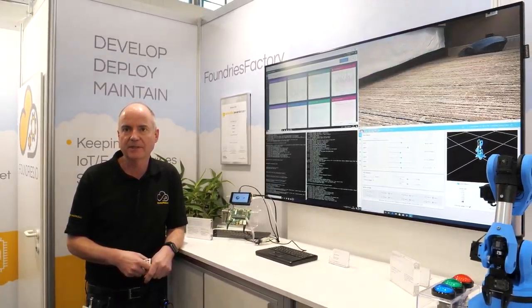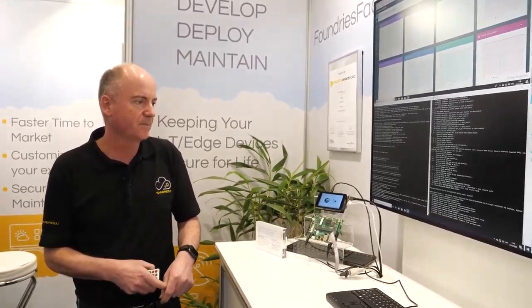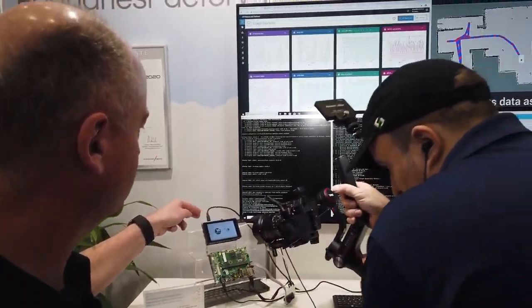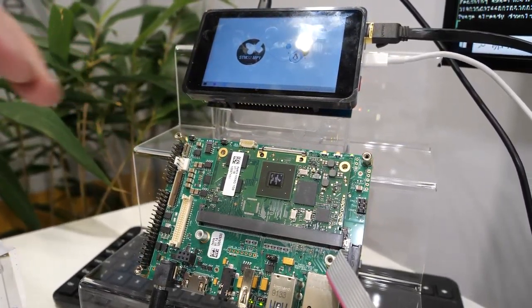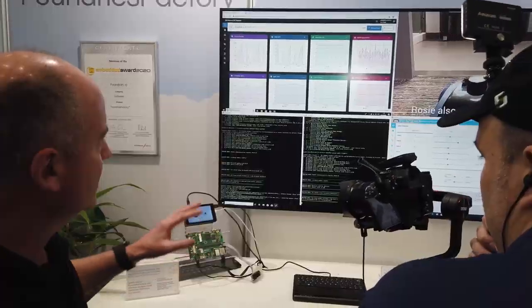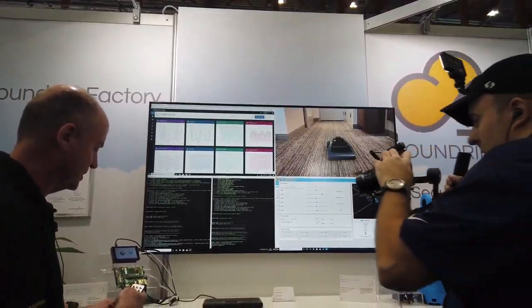I'm George Gray, CEO of foundries.io, and we're here at Embedded World 2020 showing our technology — the Foundries LMP and Foundries Factory product. We have a number of demonstrations here. What you see is an STM32 MP1 Linux board and an Apalis IMX6 board from Toradex, and both of these boards are running continuous update cycles.